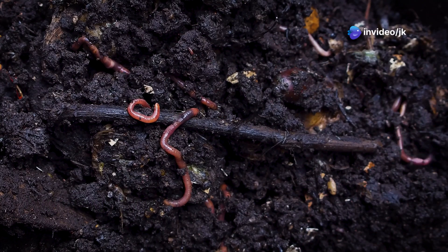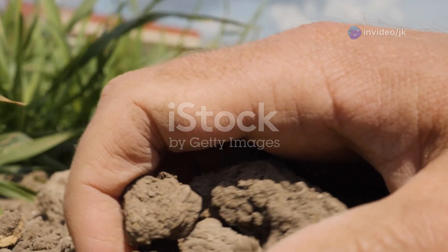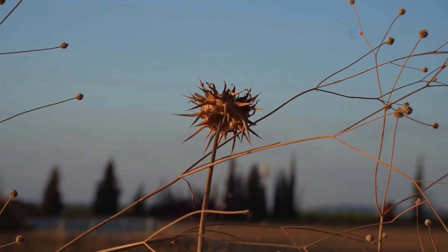Earthworms are essential for nutrient cycling — a vital process that ensures nutrients are constantly being recycled in the soil. Without nutrient cycling, our soils would become depleted and plants would struggle to survive.